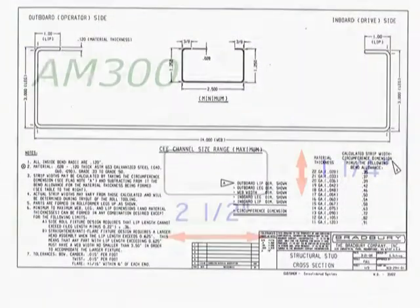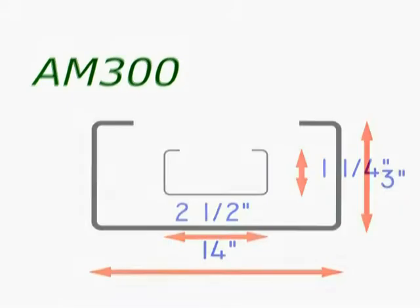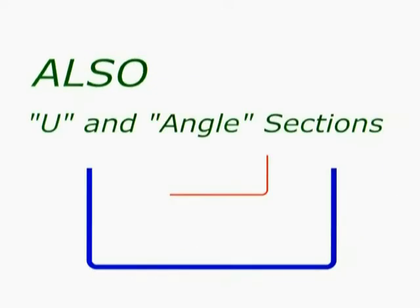The AM300 structural framing line produces from two and one-half by one and one-quarter inch to 14 by three inch studs. It also runs complementing track and angles.